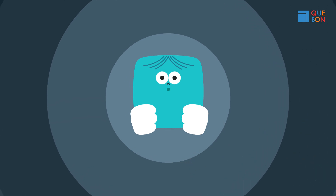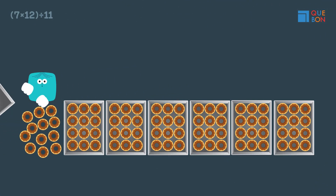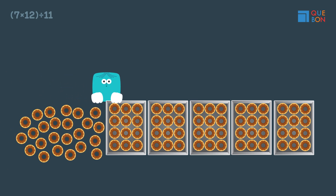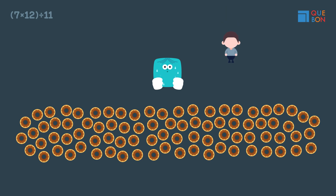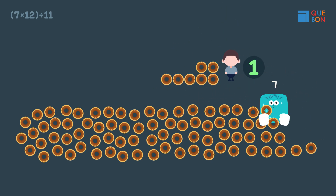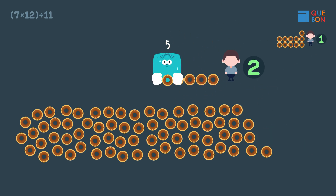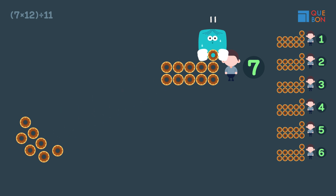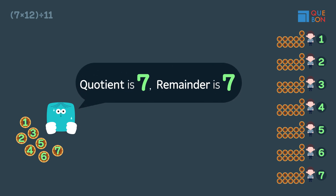Let's take a look at Sweaty's method first. Sweaty is breaking the boxes apart and distributing each of them, 11 to each person. Sweaty distributes to seven people and counts the number of donuts left. So the quotient is seven, and the remainder is also seven.